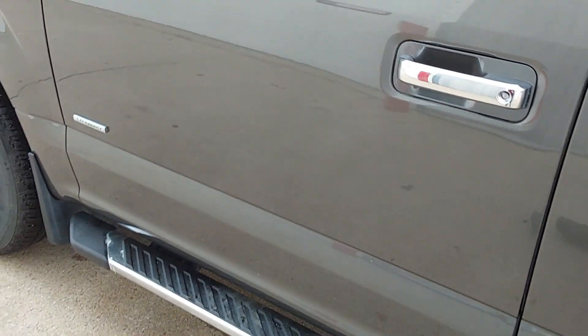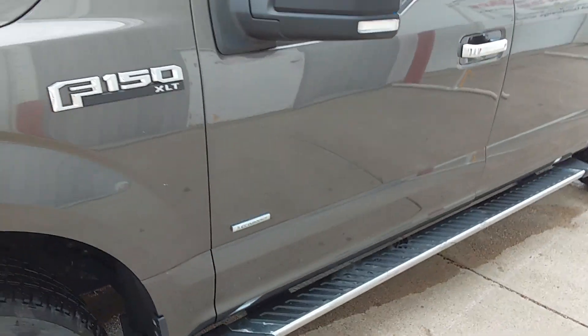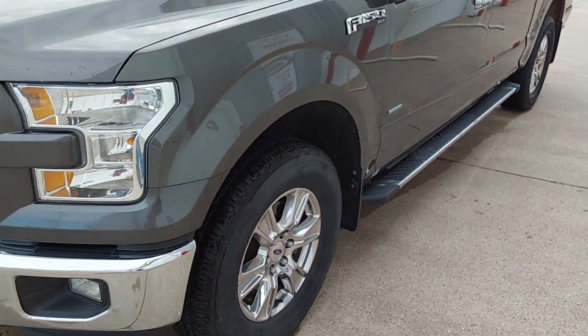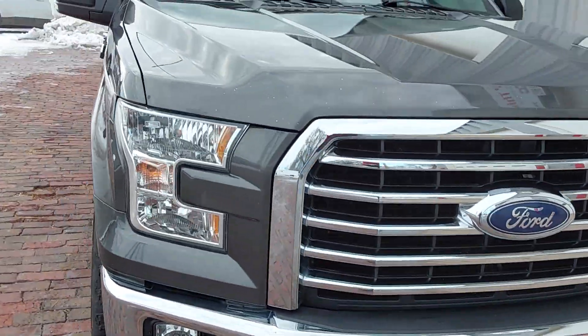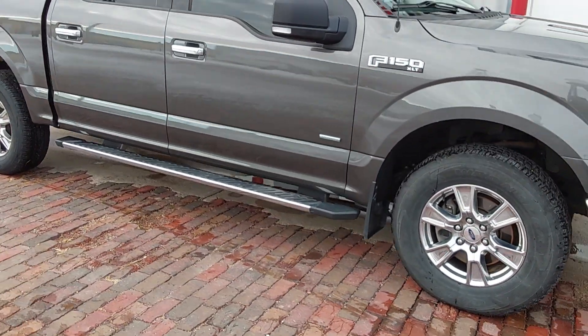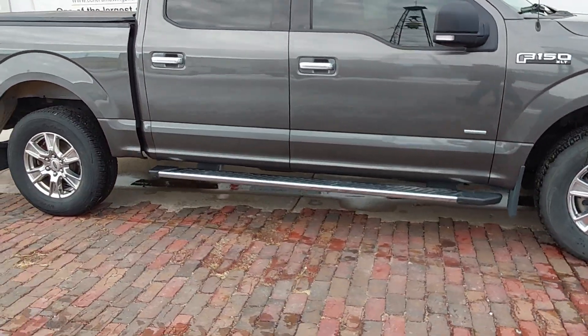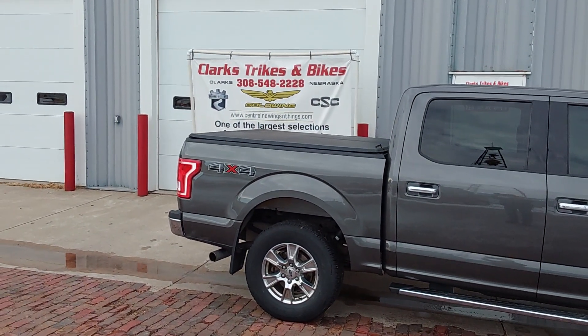Give one of us a call down here at Clark's Trikes and Bikes and come on down and test drive this thing. Once again, thank you folks — have a great day.